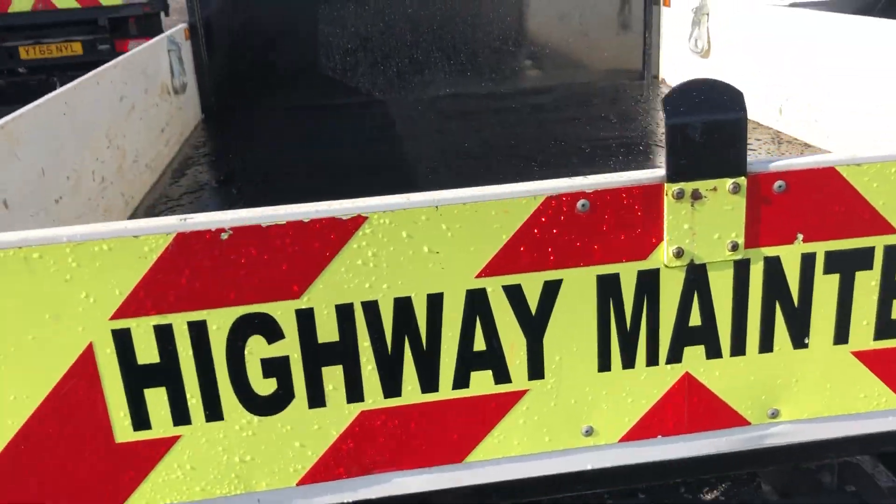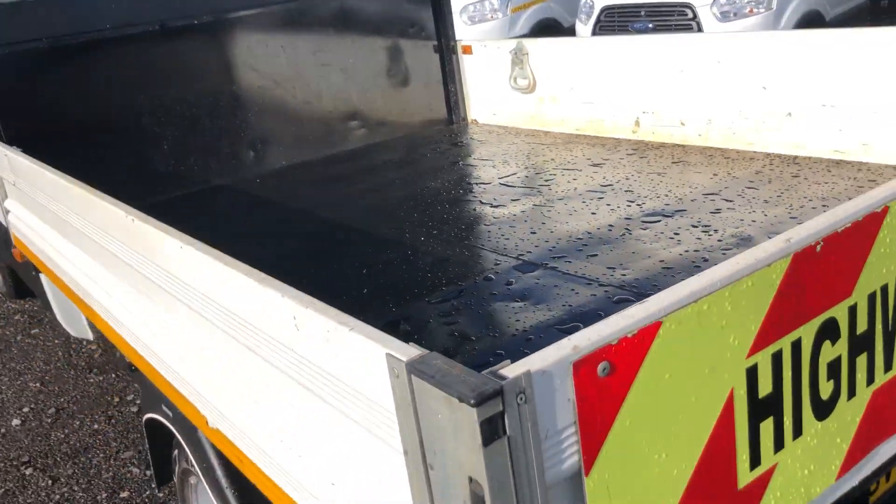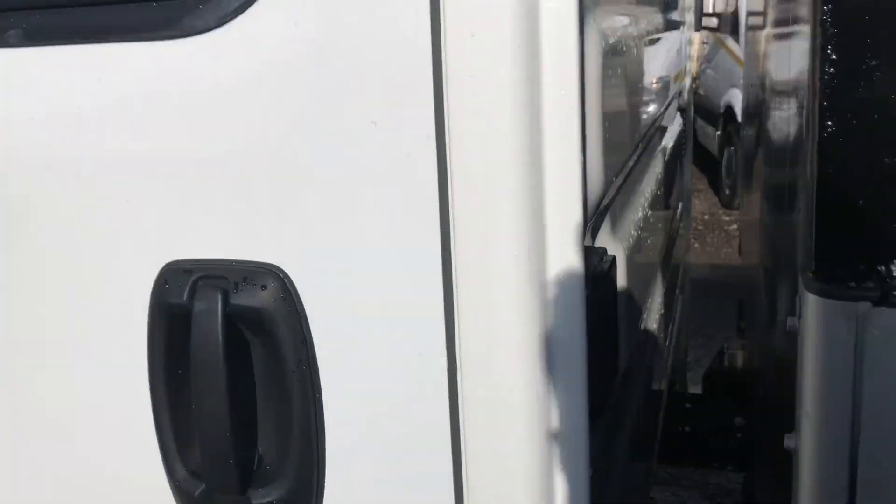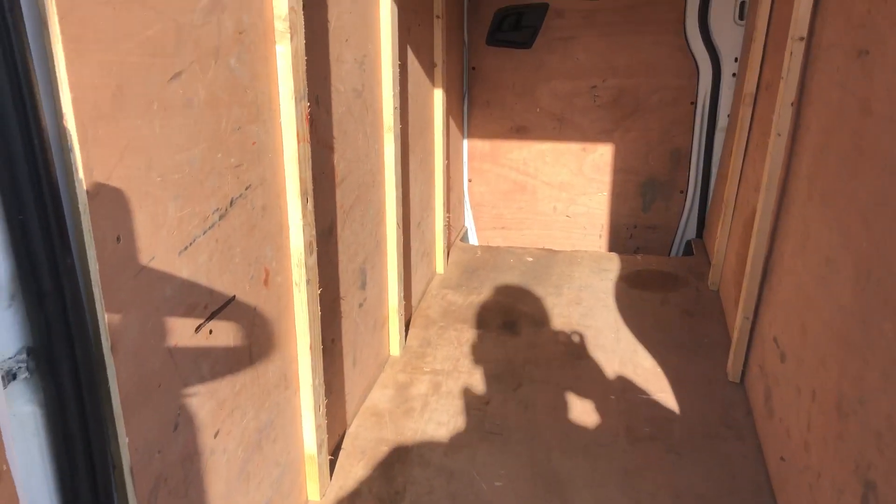If I show you inside the back, it's very clean throughout. There's also got additional storage there as well.